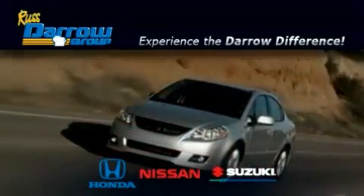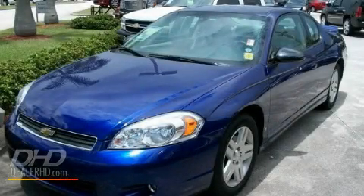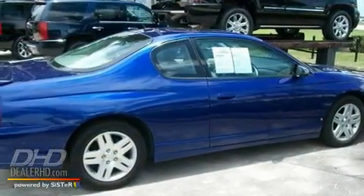Another fine vehicle offered by Rust-Aero Honda Nissan Suzuki. This is a 2006 Chevrolet Monte Carlo. It has a 3.9-liter six-cylinder engine and an automatic transmission.